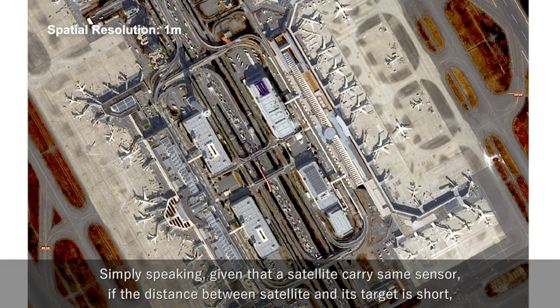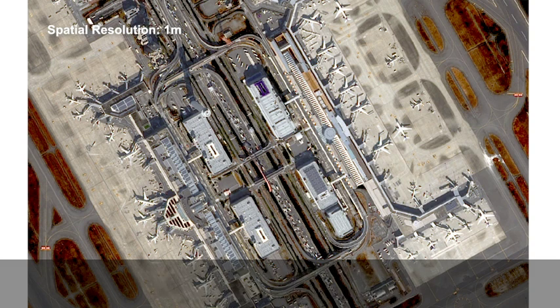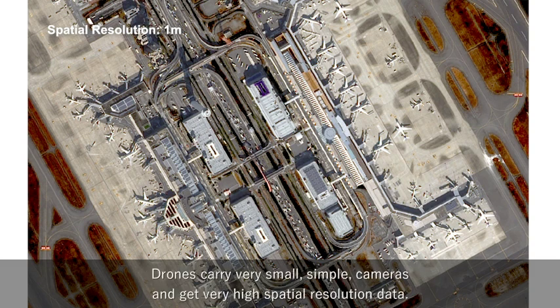Simply speaking, given that a satellite carries the same sensor, if the distance between the satellite and its target is short — in other words, if the altitude of a satellite is low — you can get higher spatial resolution data. A good example is a drone. Drones carry very small, simple cameras and get very high spatial resolution data.